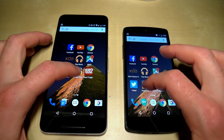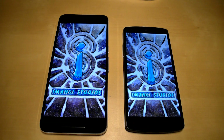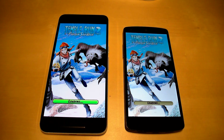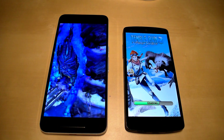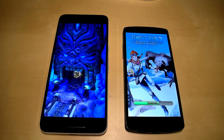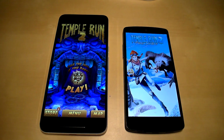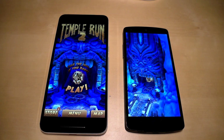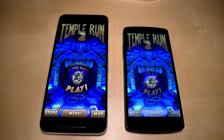Going back to the home screen, let's load our first game — Temple Run 2. We reached the loading screen first on the Nexus 6P. The Nexus 5 took a bit longer to get there. The Nexus 6P looks ready to go while the Nexus 5 is still loading — the Nexus 6P is a clear winner here.